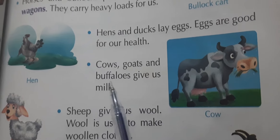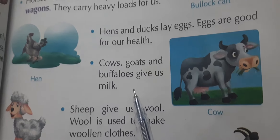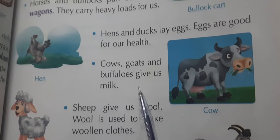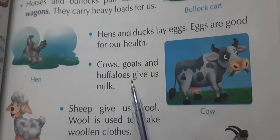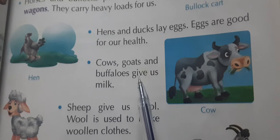This is a cow. Cows, goats, and buffaloes give us milk. 'Gaay' means cow, 'bhaains' means buffalo, and 'bakri' means goat. They all give us milk.